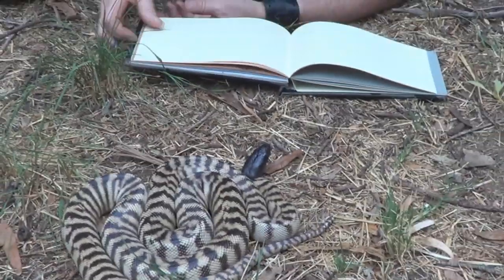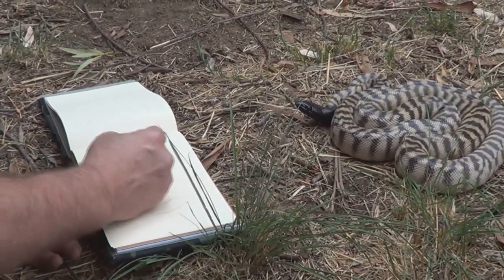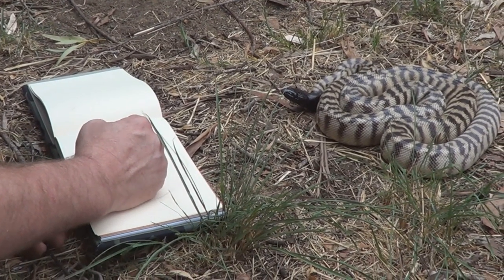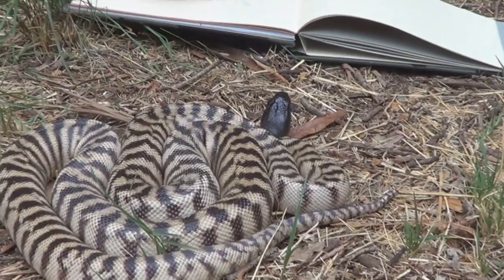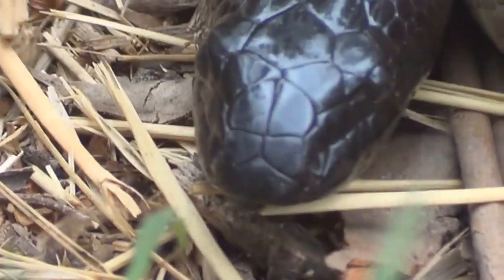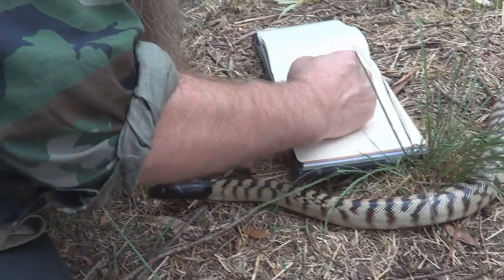Instead of basking out in the sun to warm its body up, which would leave it open to predators to come and snatch it, it will actually pop its head out of a safe area — like a burrow or under a log — poke its head out, and that head, being black, sucks in all the heat. It acts like a solar panel, warms up the whole body, and that snake can get moving.